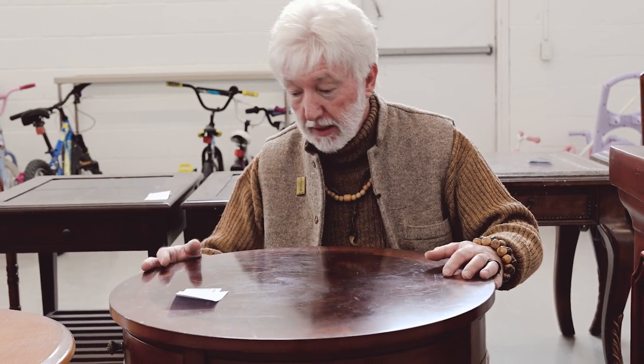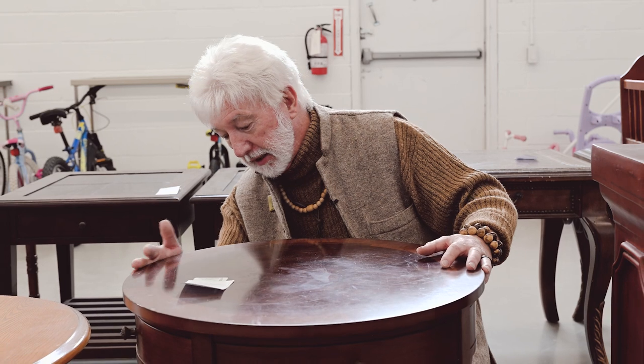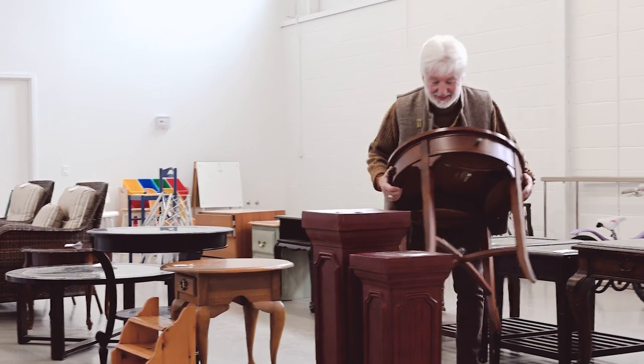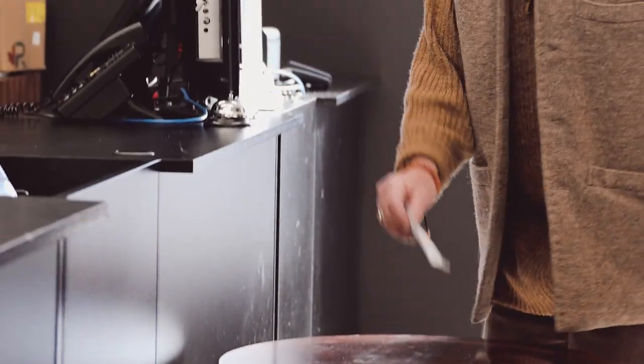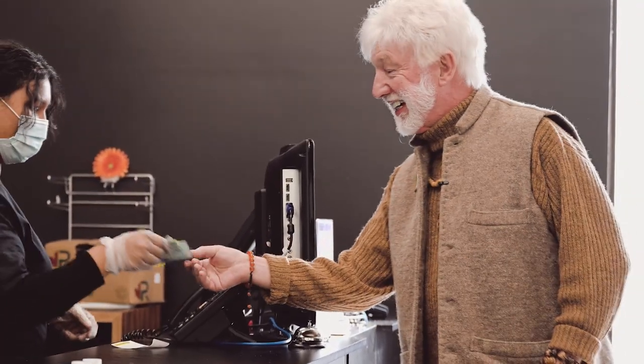I'm really excited about this table. It has great lines and amazing potential. I see this table being painted in a kind of modern grey colour — it could be a lighter grey or a darker grey. It's very, very cool. $25. Now that's a bargain.